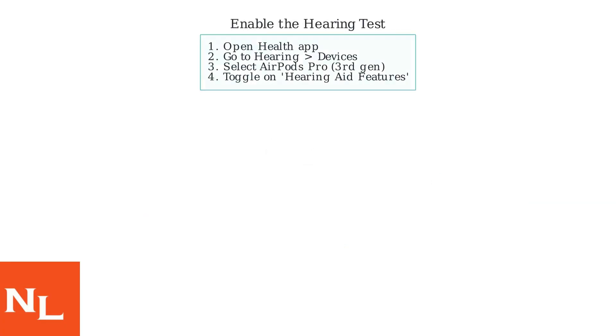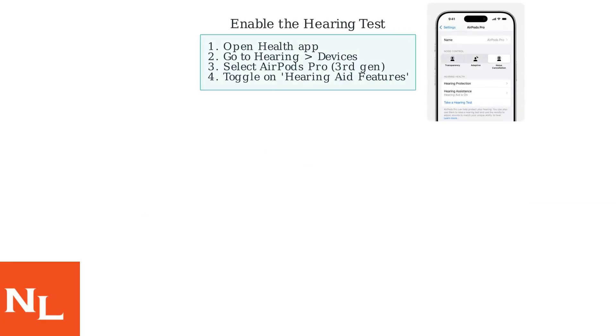To enable the hearing test, open the Health app on your iPhone, then navigate to Hearing and select Devices. Choose your AirPods Pro 3rd generation and toggle on Hearing Aid Features.